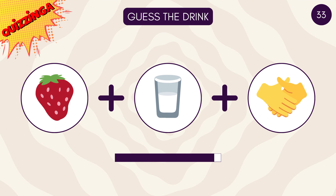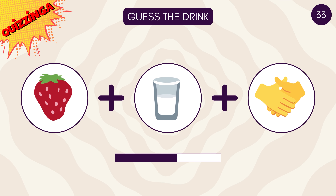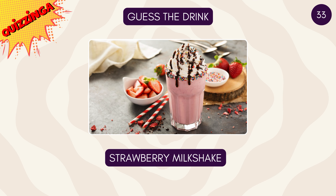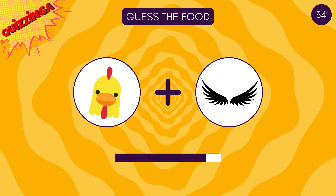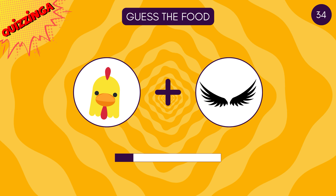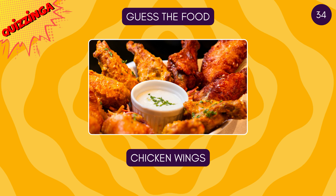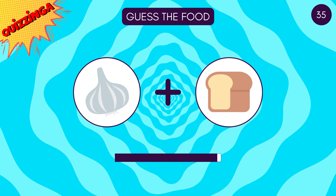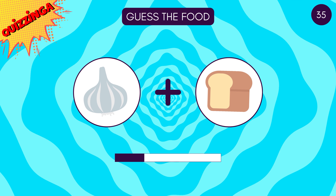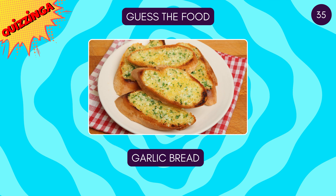Guess this drink — strawberry milkshake! Chicken wings! Everybody likes this one — it's garlic bread!